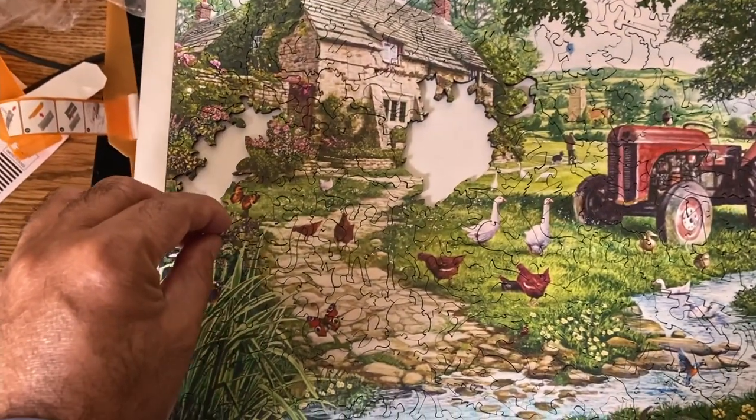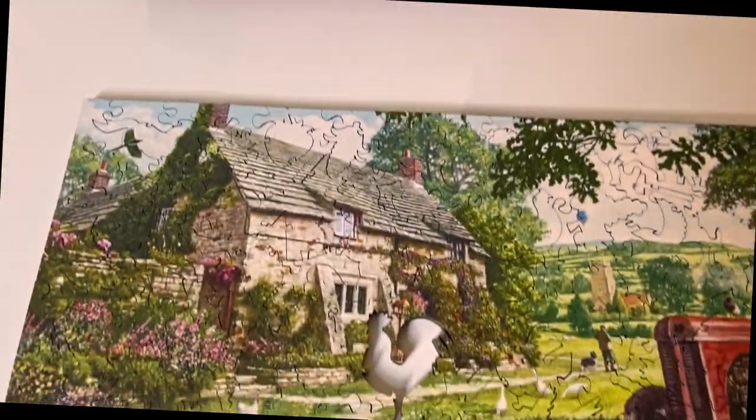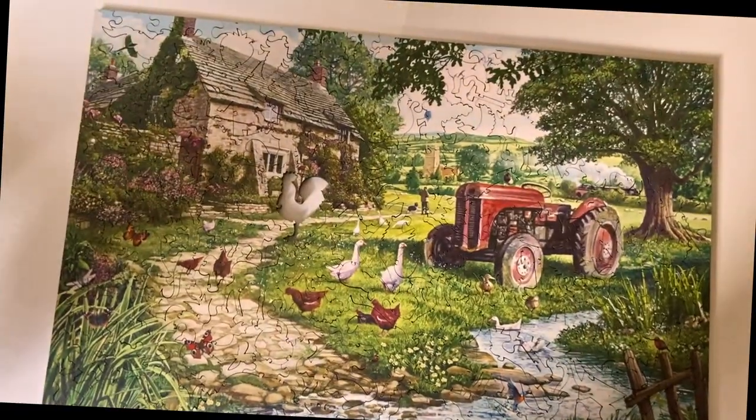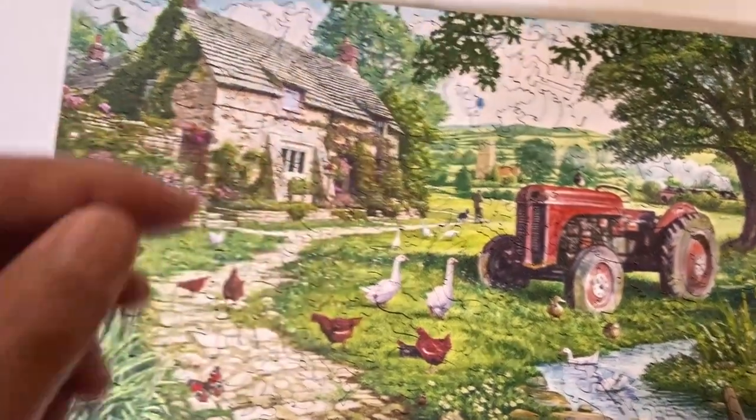He's very satisfied with the overall quality, extremely impressed. It definitely makes a good gift for the puzzle lovers in your life. I highly recommend getting one of these Mosaic Puzzles.